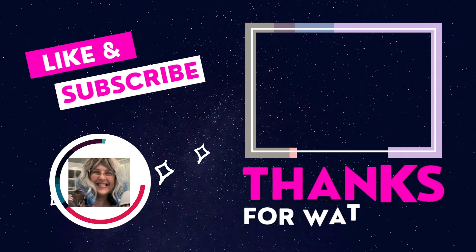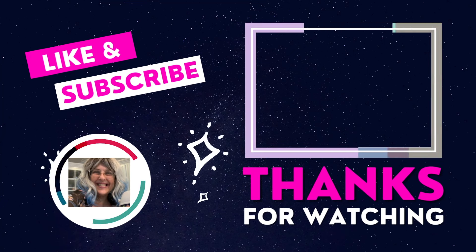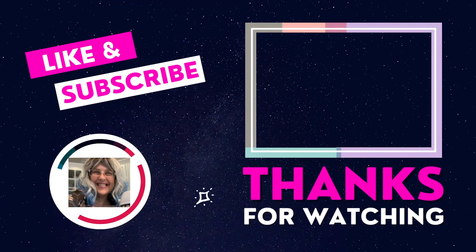That's everything — those are my picks. I hope you have an amazing week. Give me all the likes, comments, and love — whatever you can. I appreciate it. Have a great week, I'll see you next time. Bye-bye, everyone.